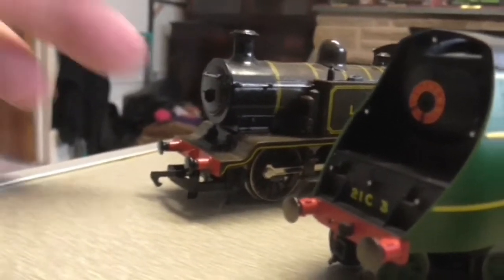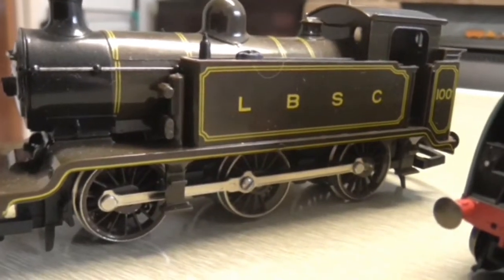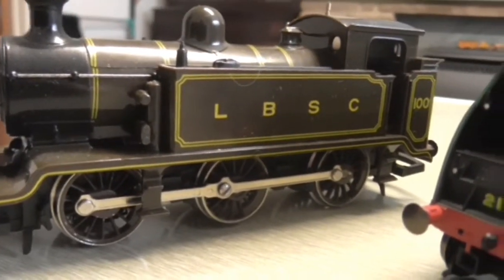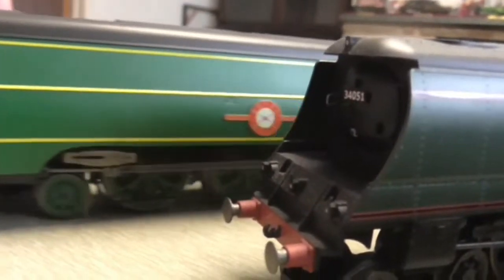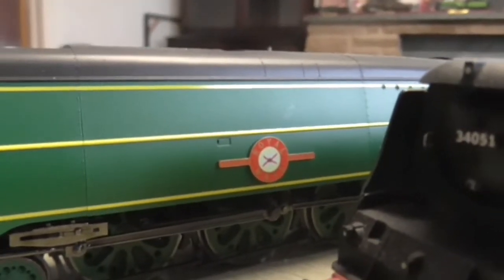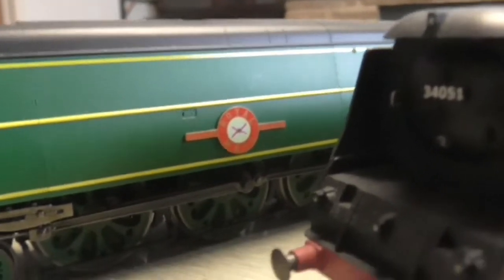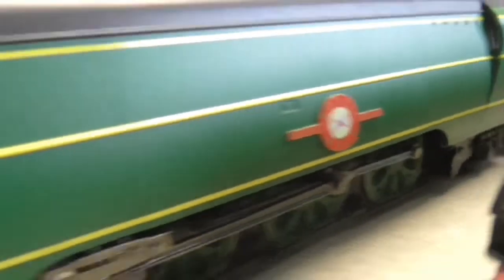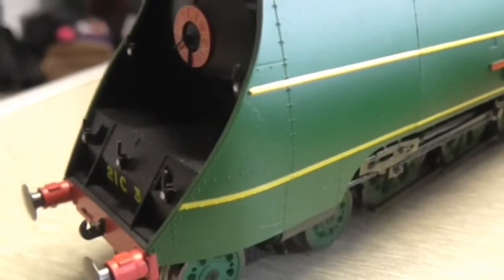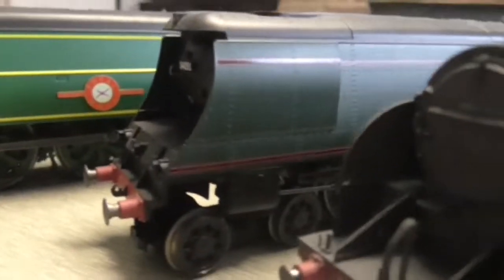First up in the Southern section is the E2 — a really old one by Hornby. As you may know, Thomas is based on it. Then we have the new version of the Spam Can — Battle of Britain or West Country class. This is Royal Mail, and this is the first version that the Southern Railway did, I believe. Then next up we have Sir Winston Churchill.